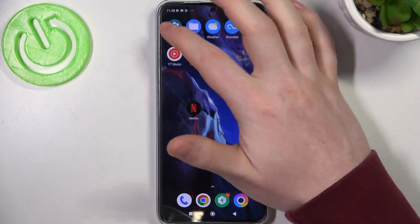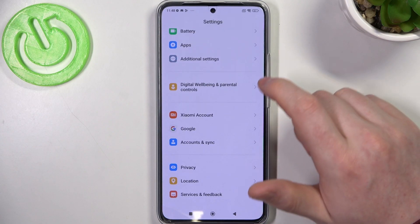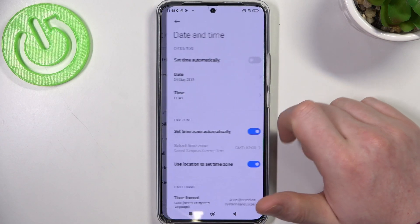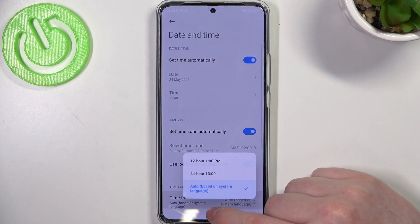To fix both of them we'll need to open our settings. Scroll all the way down till you see Additional Settings. Select Date and Time and enable Set Time Automatically.